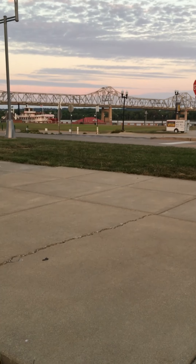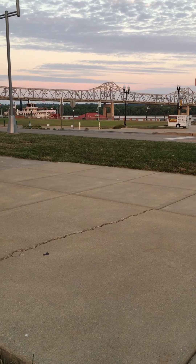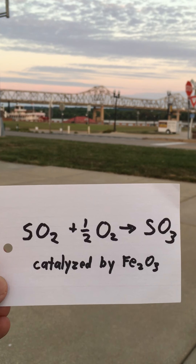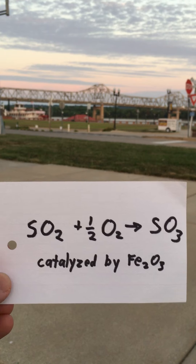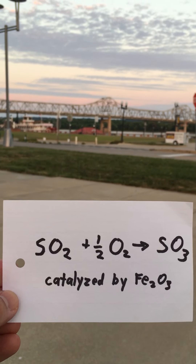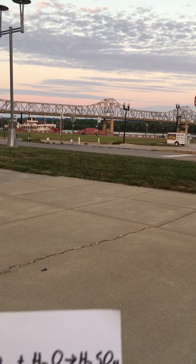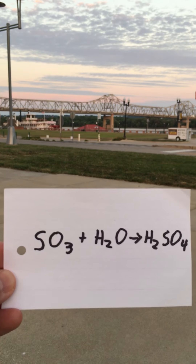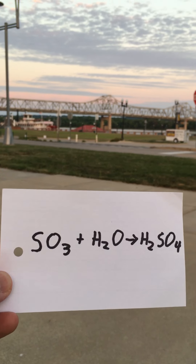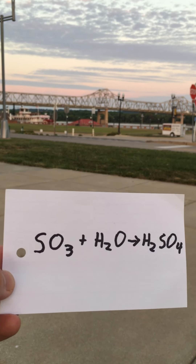The sulfur dioxide would then be catalyzed by reaction with the iron oxides — reacting with oxygen in the air, catalyzed by the iron oxides, to produce sulfur trioxide. And the sulfur trioxide would react with water to produce acids. Real simple inorganic chemistry: non-metal oxides are acidic. They react with water to produce acids. In this case, what we have is sulfuric acid.